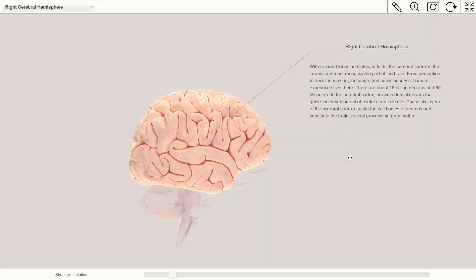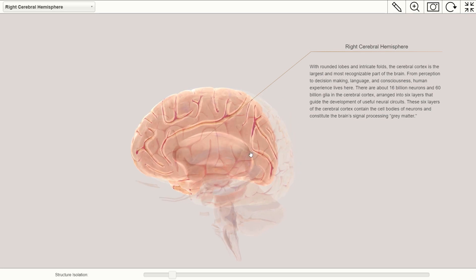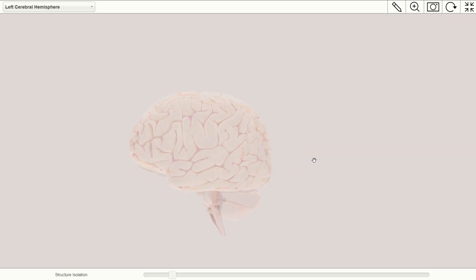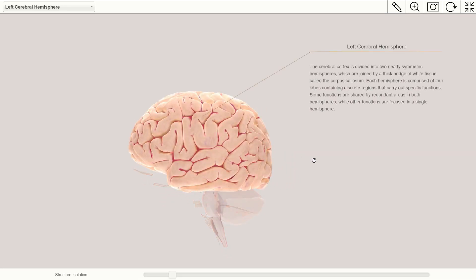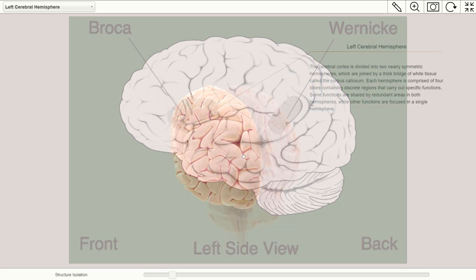The first indication that the two hemispheres differ from one another is that they have clear physical disparities. These structural differences likely forecast psychological differences. For example, the left hemisphere is, on average, larger than the right. Both Broca's area and Wernicke's area, portions of the left hemisphere which are needed for speech production and comprehension respectively, are much larger on the left than the corresponding regions on the right.